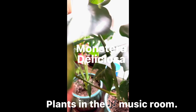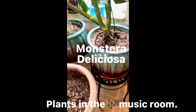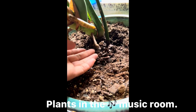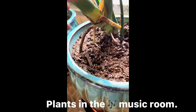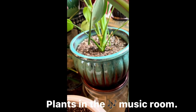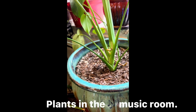And here's another monstera deliciosa — so pretty. I started it very, very small and it's grown well. Some of the roots are hanging, kind of like when they grow in the wild where the roots hang all over while they climb on big trees or bamboo.